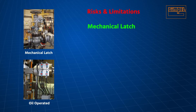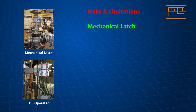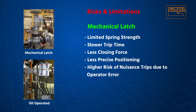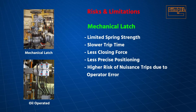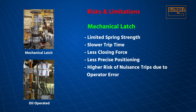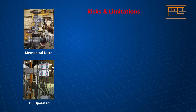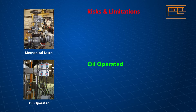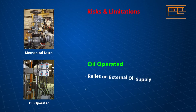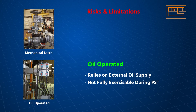Neither type can be fully exercised during partial stroke testing. Mechanical latch TTVs are the oldest type on the market and are reset with a hand wheel. This limits the strength of the actuator spring, affecting trip time. Positioning is less precise and there is a higher risk of nuisance trips due to operator error. Oil-operated TTVs are reset and opened hydraulically, so they can be designed with stronger actuator springs, providing faster trip times and stronger closing force.